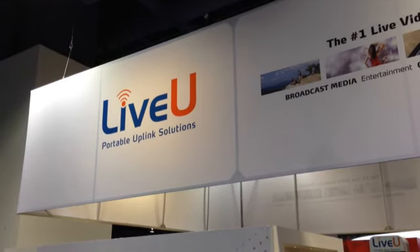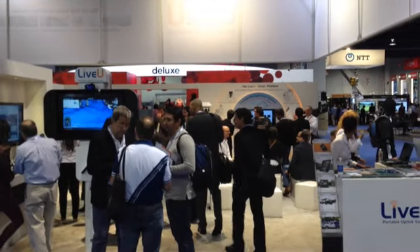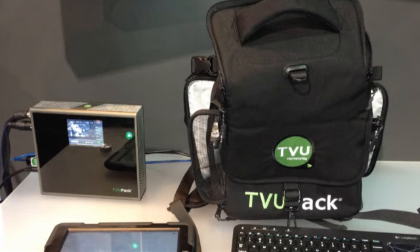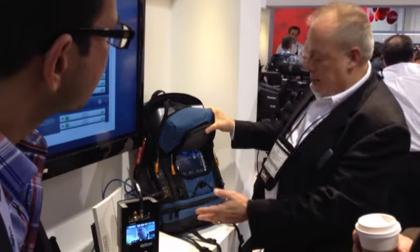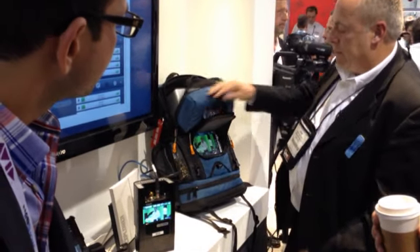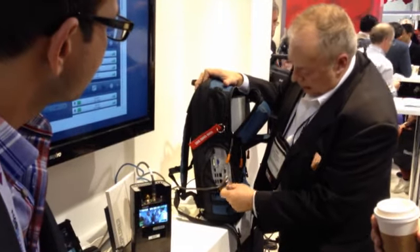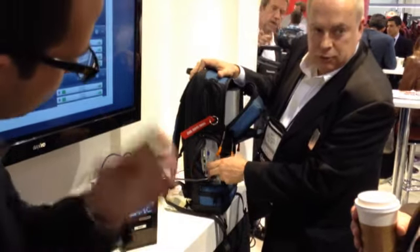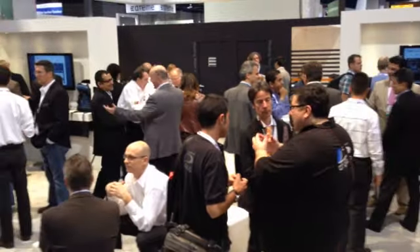Speaking of TV, live news gathering options are all over the place at the conference. Satellite and microwave trucks are being replaced, to a degree, by mobile video backpacks from TVU and LiveU. They use multiple cellular broadband connections to send an HD signal back to the station from anywhere there is cellular coverage. News gathering is live, totally mobile, without masts or satellites or cords of any kind.